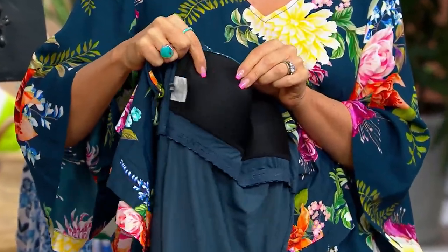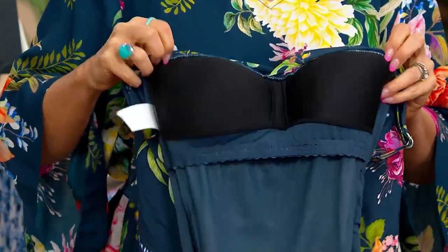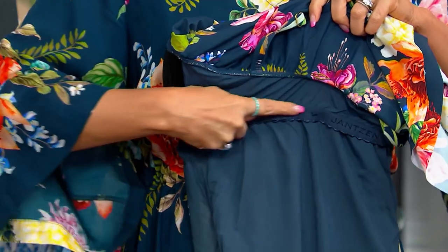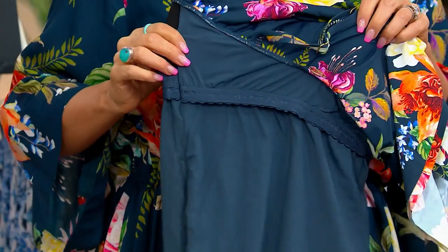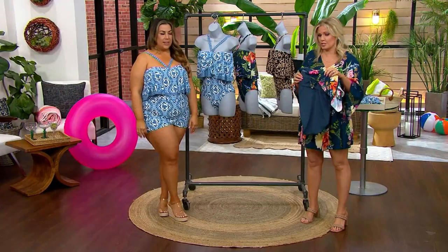There you can see the molded cups — they're nice and soft, they're plush, they're going to help shape and support your bust and give that smoothing effect as well. The band goes all the way around, which I really appreciate — there's that extra layer of comfort, security, and support.